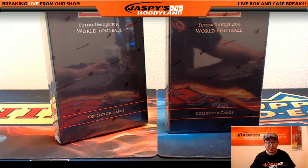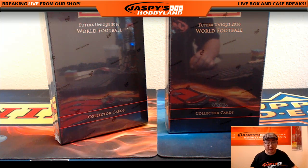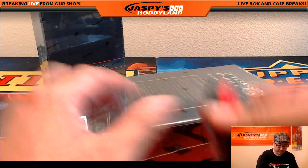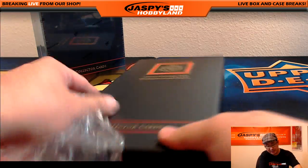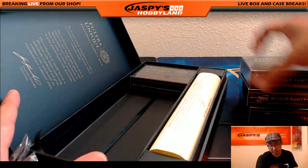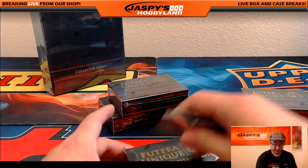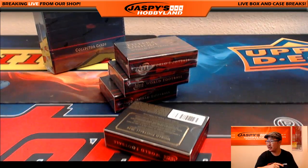Hi everyone, Joe from Jaspi's Hobbyland here doing a couple quick personal boxes for John Parker. John, thank you very much for grabbing two boxes of Futera Unique World Football. We had some laying around, he contacted us and we were like, okay. Folks, if you're interested in personal boxes, email us at jaspishobbyland@gmail.com. Let us know what your budget is, what sport you're looking for, what specific product you're looking for if you have that information, and we can see what we have available or similar.